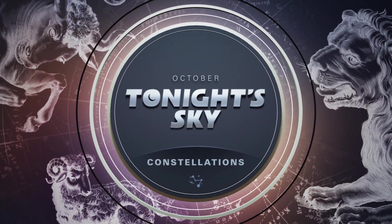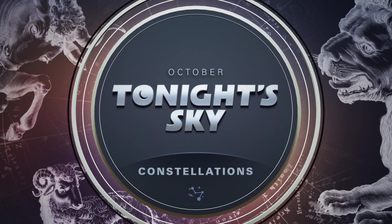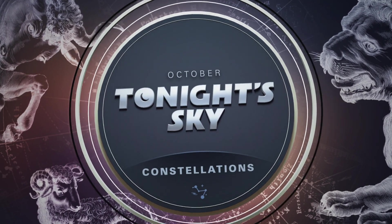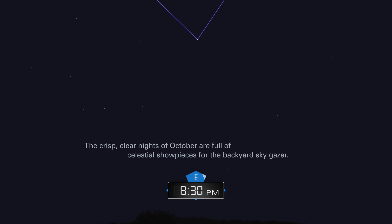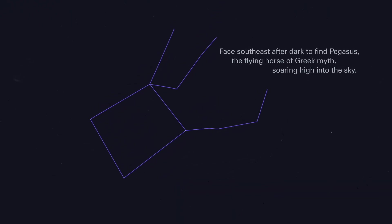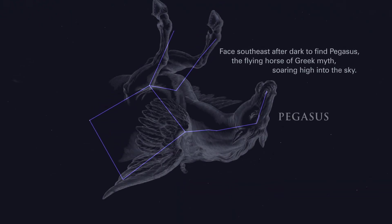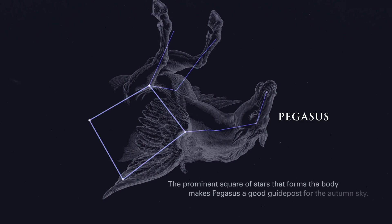October. Tonight's sky: constellations. The crisp, clear nights of October are full of celestial showpieces for the backyard sky gazer. Face southeast after dark to find Pegasus, the flying horse of Greek myth, soaring high into the sky. The prominent square of stars that forms the body makes Pegasus a good guidepost for the autumn sky.